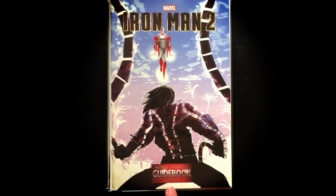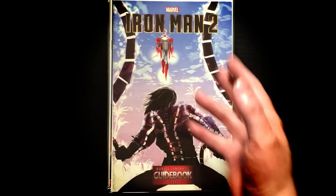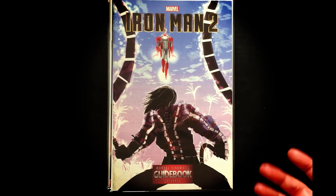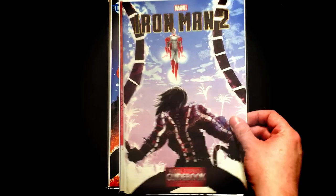I love these Cinematic Guidebooks. This one is about Iron Man 2 — it tells you about the movie and then kind of connects it to the comics, where the ideas and pieces come from, what that armor is and what comic you can find it in. They've done them for a bunch of different Marvel things and I really like them. I want to find more.